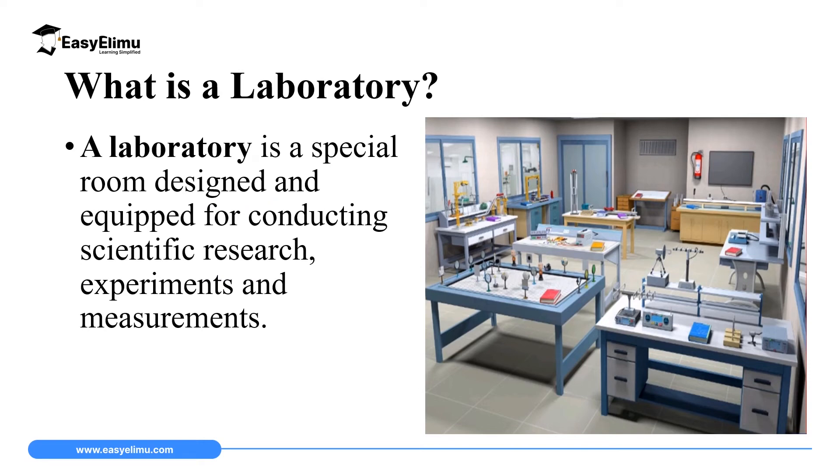A laboratory is a special room designed and equipped for conducting scientific research. For a room to be called a laboratory it must be designed in a specific way and it must be equipped with apparatus and equipment for conducting scientific research. In conducting scientific research we must do experiments and measurements. Remember, when we were discussing the scientific methods of learning, experimentation and measurement were part of the scientific method of learning.